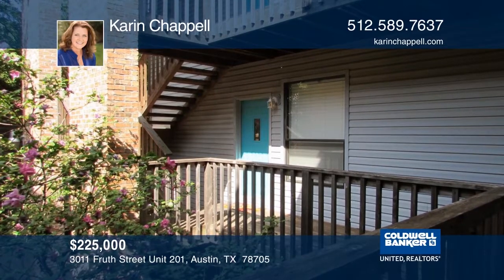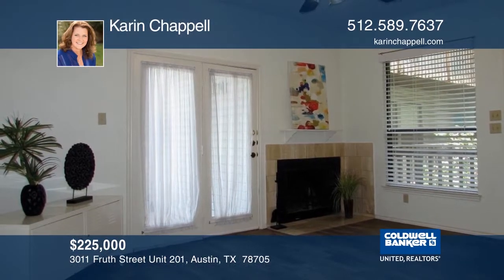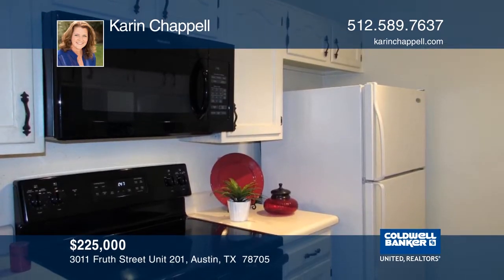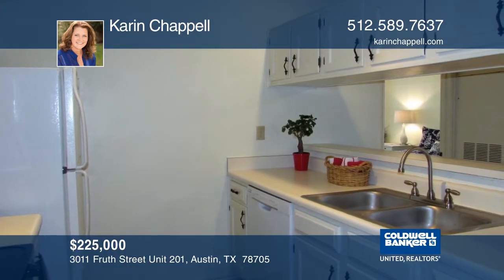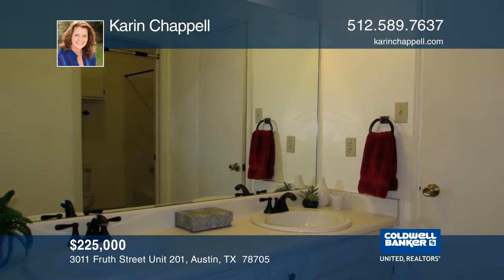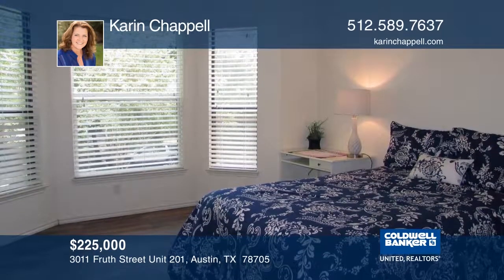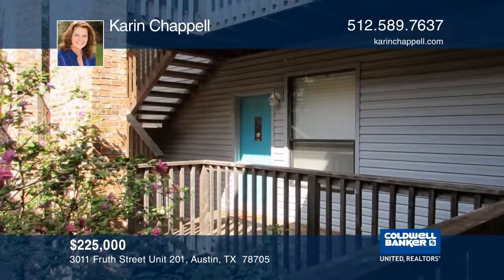Enjoy this one-bedroom, one-bath condo in a quiet eight-unit complex at the end of the street. It's located within walking distance to the University of Texas, restaurants, and stores. Highlights include ceramic tile flooring, fireplace, refrigerator, washer and dryer, three closets, double vanity, built-in bookcase, ceiling fans, and a private balcony. Schedule your private tour with Karen Chapel.